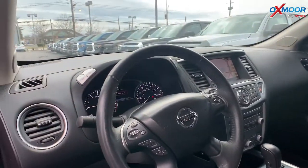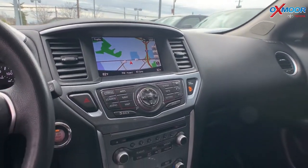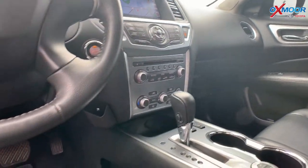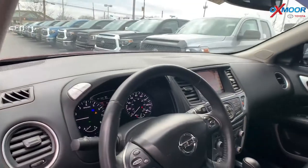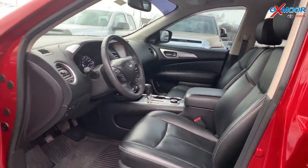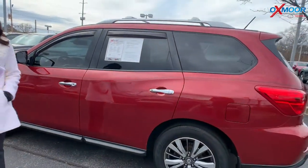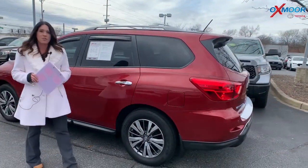There's a backup camera, Bluetooth, and it does have a heated steering wheel, which is nice when it's chilly out. There's a power liftgate. The vehicle had one previous owner with a clean Carfax. Interior color is charcoal, mileage is 28,972, and the price is $24,500.